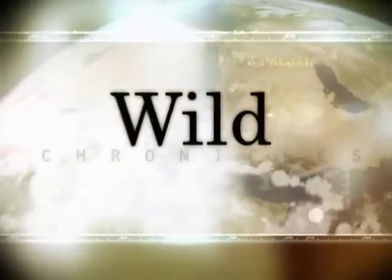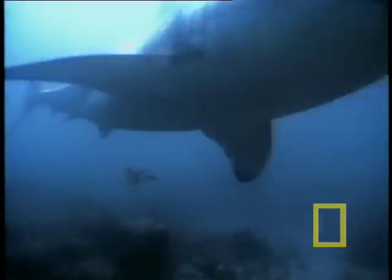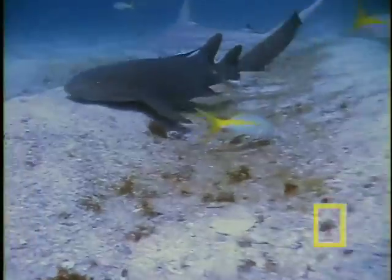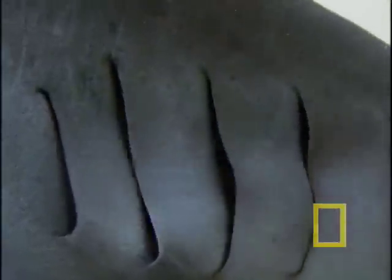This is Wild Chronicles. The warm, shallow waters off Florida's south coast are home to a homebite, the nurse shark. These large fish are bottom feeders, foraging usually at night, and can appear rather sluggish during the day.